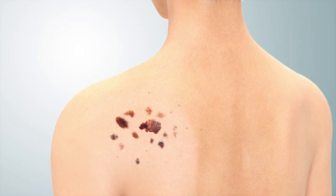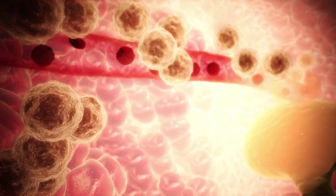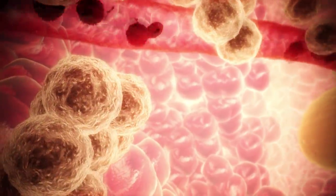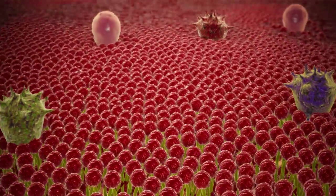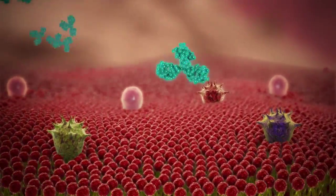We'll use melanoma, a malignant skin cancer, to demonstrate. Its tumour cells secrete cytokines — chemicals that hide the cancer from your immune system. As the cells multiply, they mutate, producing tumour-associated antigen proteins, which are different in every patient.